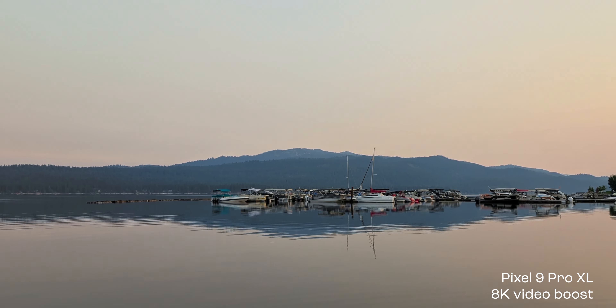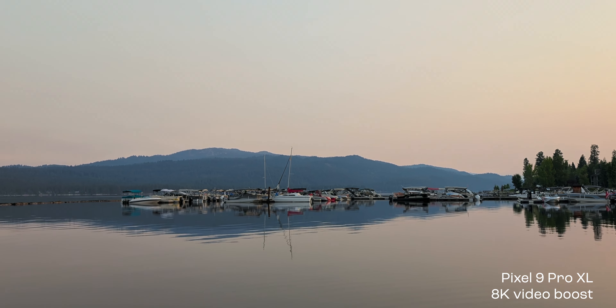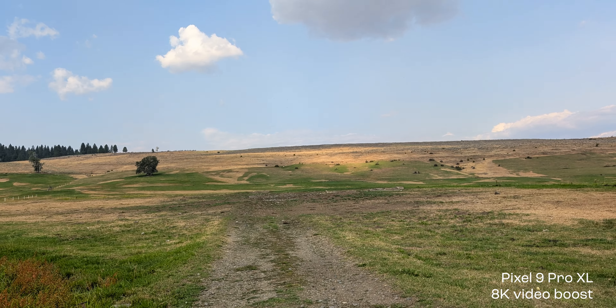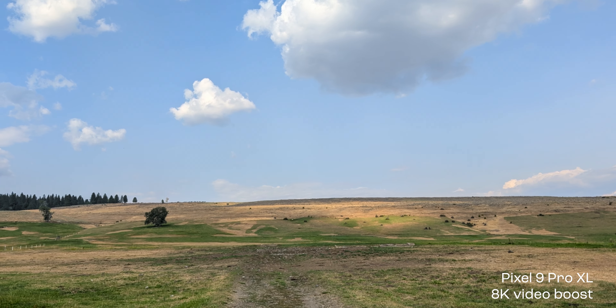So there it is — just a short, quick, simple test. But I hope that you can see that that 8K video boost feature, even though it has to upload to the Google Photo Drive and then be processed, which takes a little bit of time, it really does make a difference. When you start talking about resolutions, it's usually just a sales gimmick — 8K, 12K, higher resolution. A lot of times the lower resolution still looks even better. But for this, I think the 8K video boost feature is not just a sales gimmick. Google did something really special here, and I know they're going to keep improving it because it's software-related as well. So, well done, Google.